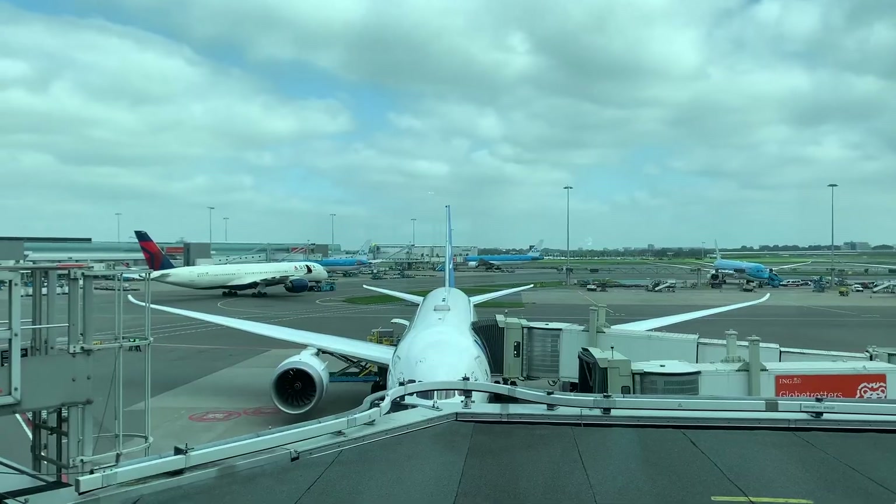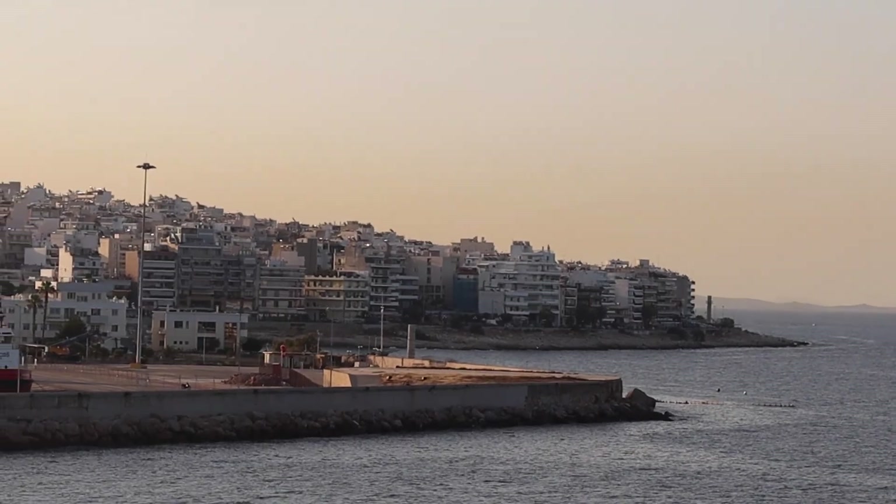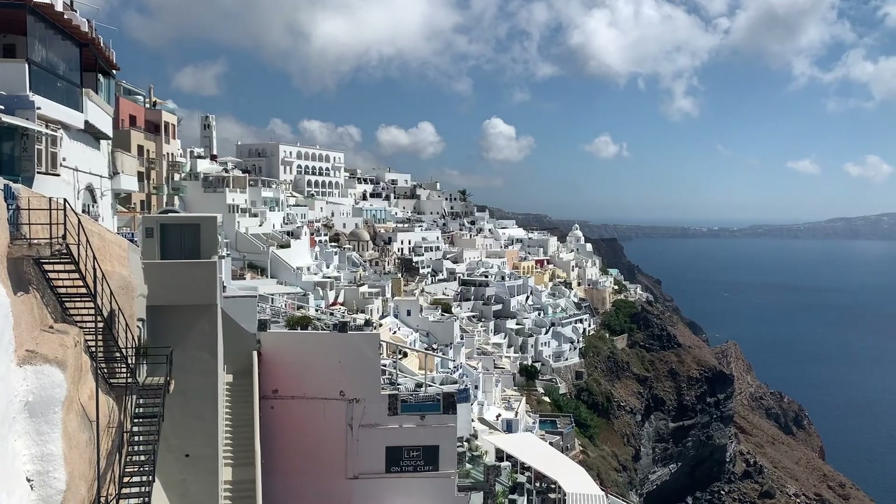We're Miranda and Jan. We are currently on our first international trip post-COVID. We just had an incredible few days exploring two of the Greek islands. Then last night we arrived in Athens.